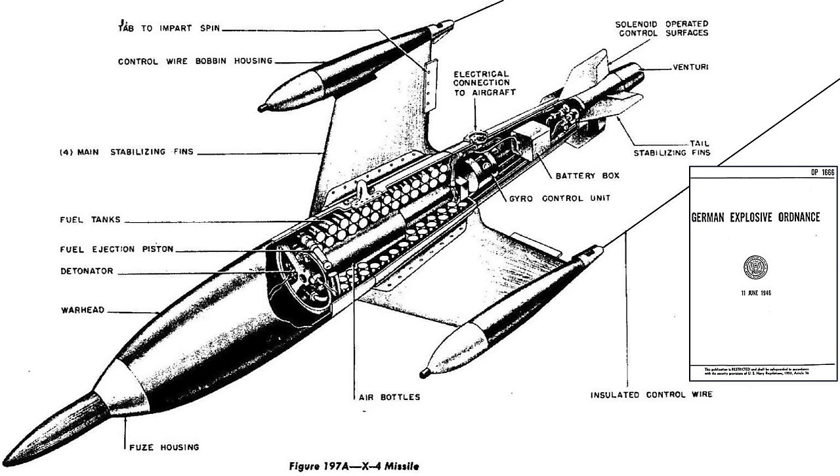A 1946 German explosive ordnance document shows a cutaway of the X-4 missile. The fuse is located in the nose. The 44 pounds of explosive fill is within the warhead's cavity. The bi-liquid propulsive system is located mid-body. Compressed air is used to help push fuel into the rocket's chamber. The missile's guidance, control, and battery compartment are located aft of the fuel tanks. The four fins each have a movable hinge control surface attached.